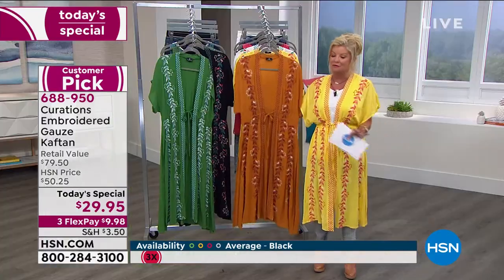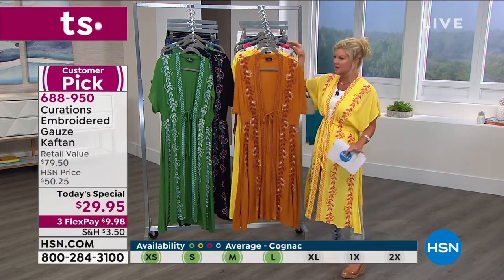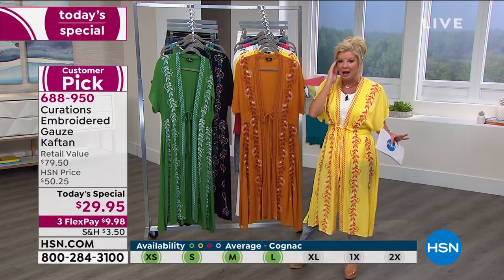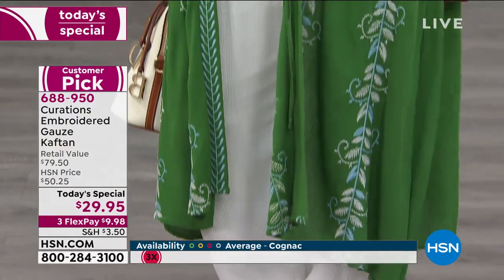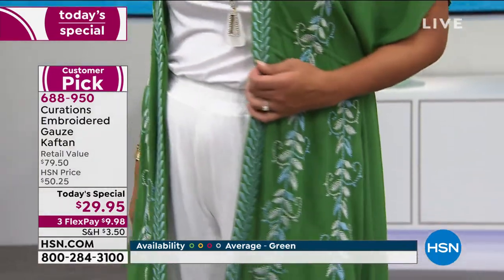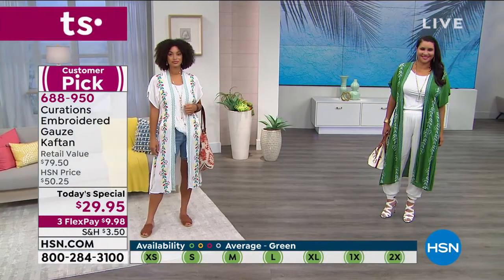The cognac is a signature color for this caftan — getting very limited, I have 600 remaining, and that's for all sizes for the remainder of the day to honor the $29.95 price. It's funny — when I came in today I thought I don't know what color I'm going to wear. Years ago I had my colors done and a stylist told me, 'Don't ever wear yellow.'